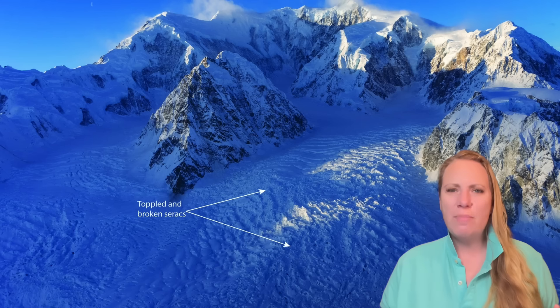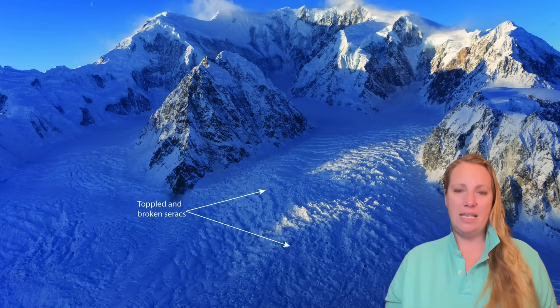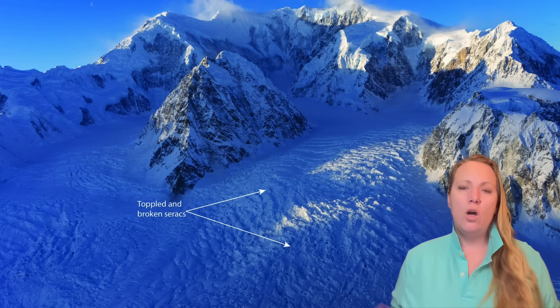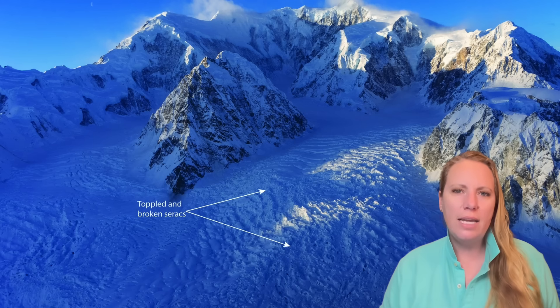I also have an update on the magnitude 700 glacier earthquake — over 700 landslides. This is massive. Think about this: we've been dealing with one landslide, for example in Blatton, and this earthquake triggered over 700. Crazy.